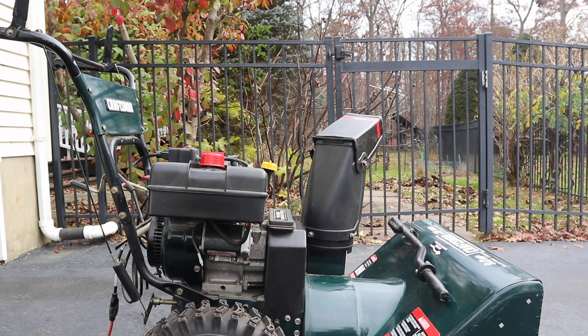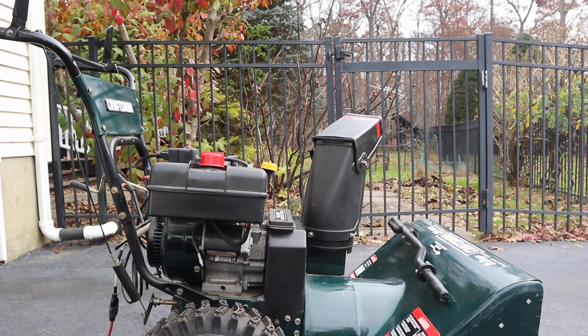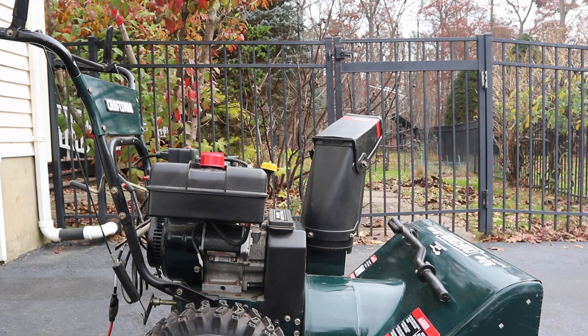Which makes sense since both gasolines have the same energy content. So there's certainly no reason to pay for more expensive gasoline for your snowblower. Hope this helps — please subscribe for more interesting videos.